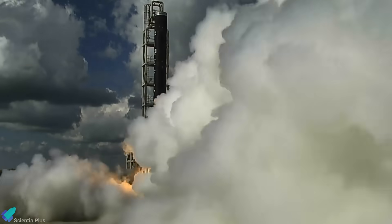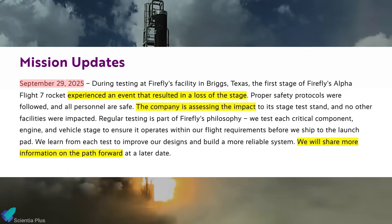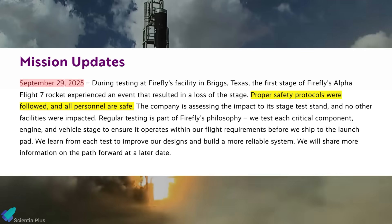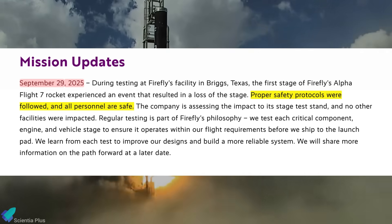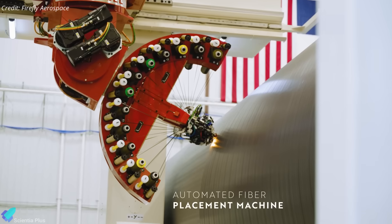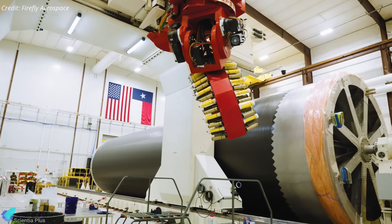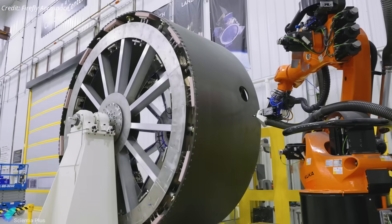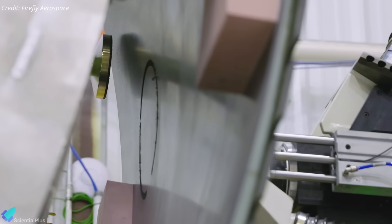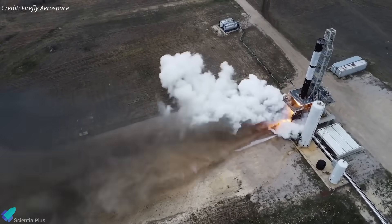The destroyed booster had been slated for Alpha's seventh mission — a Lockheed Martin contract to launch TACSAT, an experimental technology and communications satellite under the U.S. military's Tactical Satellite Program. Firefly has not yet released a detailed technical assessment, but confirmed the event occurred during routine acceptance checks and that all personnel remained safe. With the Flight 7 first stage destroyed, Firefly now faces a significant setback; the mission originally scheduled for late 2025 will require construction and qualification of a new booster, potentially pushing the launch into early 2026.